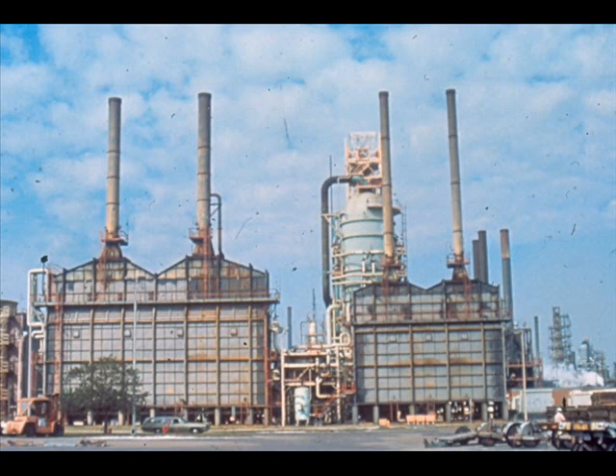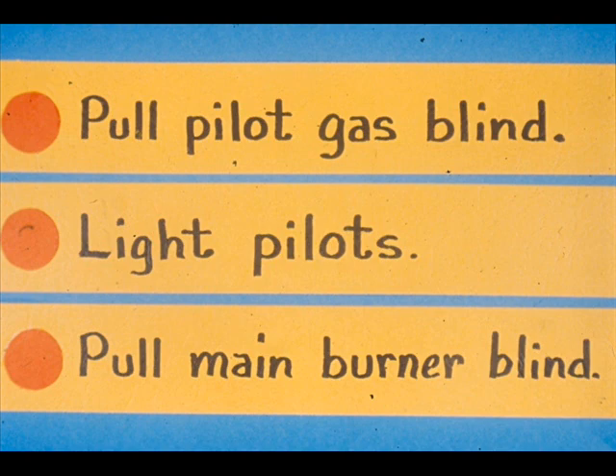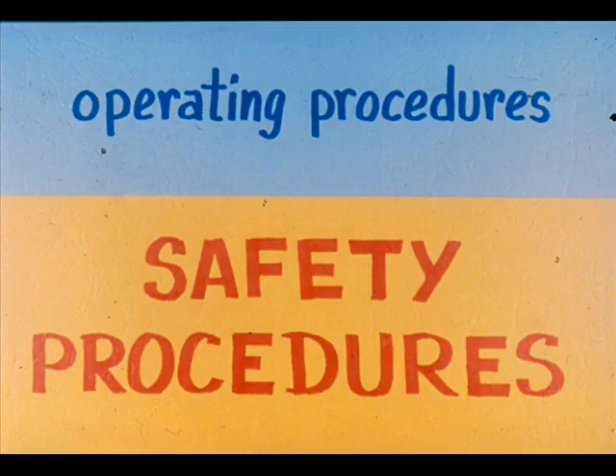Furnace safety is part of the operating procedures used in start-up, routine operation, and shutdown of a furnace. We will emphasize some parts of furnace operating procedures that are there for the safety of you and fellow workers. For example, there are several blinds that must be removed to start up a furnace, but the sequence of pulling the pilot gas line blind and lighting the pilots before pulling the main burner gas line blind is done for safety. It is important to strictly follow a sequence as given unless you have an alternate listed in your procedure.